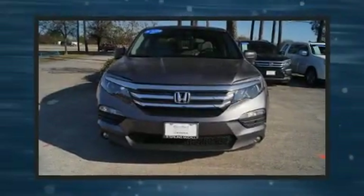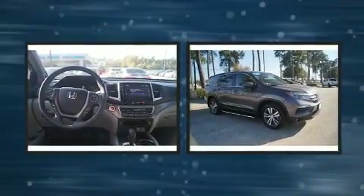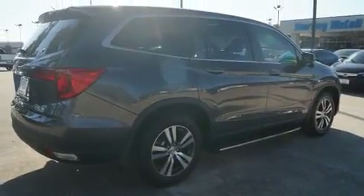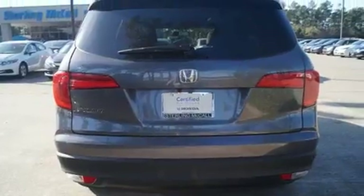Get excited about the 2016 Honda Pilot. A 3.5 liter V6 engine pairs with a sophisticated six-speed automatic transmission, providing a spirited yet composed ride and drive. All of the premium features expected of a Honda are offered, including a built-in garage door transmitter, rear wipers, and power seats.